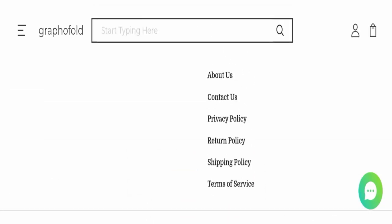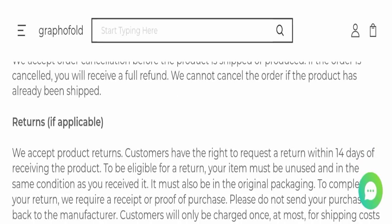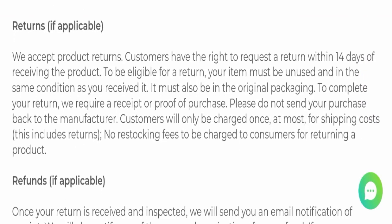Next we will check the return and refund policy. You have only 14 days to apply for a return or refund, and after 14 days you will not be eligible. If you have had any experience with return or refund issues with this website, please check our description area for links to help you save your money.